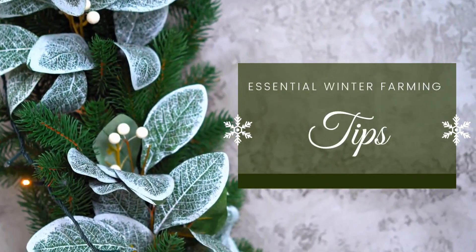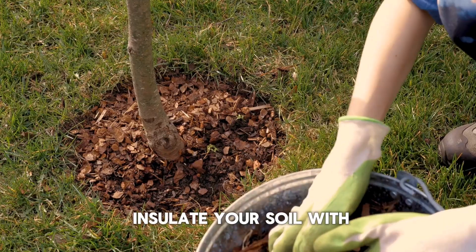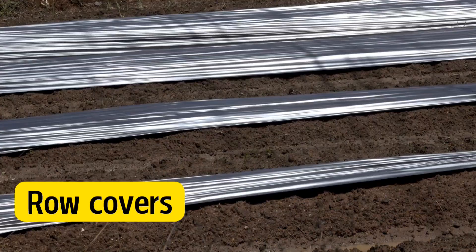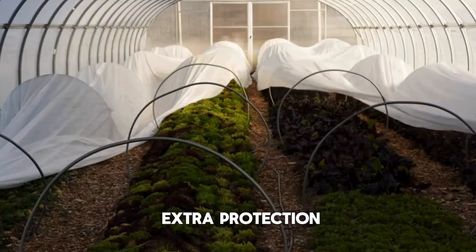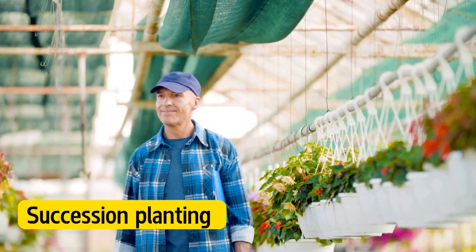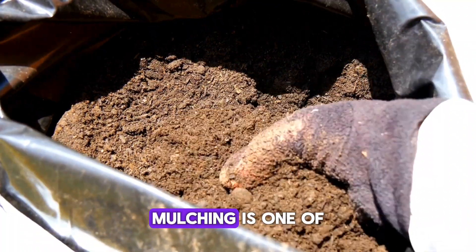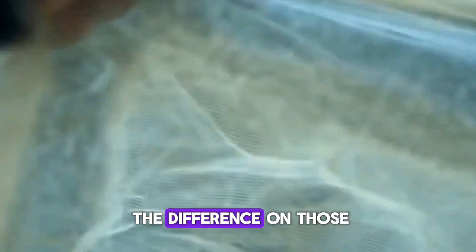Here are some quick but essential tips to help your crops survive and thrive during the winter months. Mulching: insulate your soil with organic mulch like straw or leaves to keep the soil warm and protect roots from frost. Row covers: add floating row covers inside high tunnels or over outdoor beds to give your crops extra protection. Water management: in winter, plants need less water because they grow more slowly, so be careful not to overwater. Succession planting: stagger your planting so you can harvest crops continuously throughout the winter. Mulching is one of the simplest but most effective ways to protect your crops, and row covers add an extra layer of insulation that can make all the difference on the coldest nights.